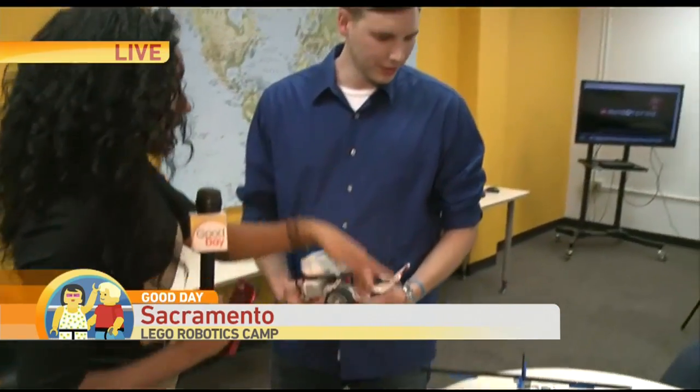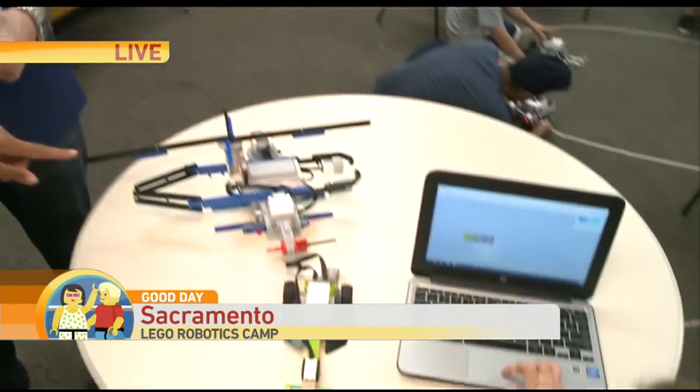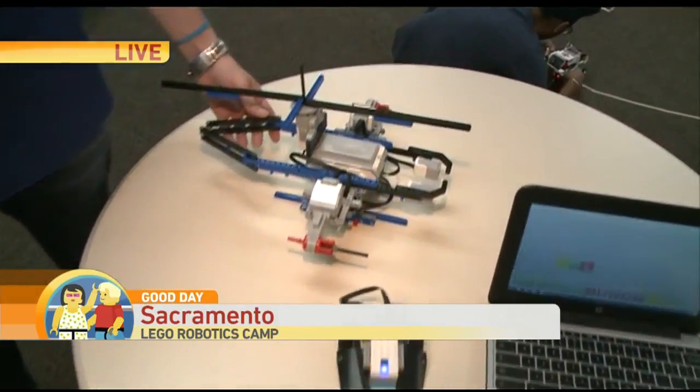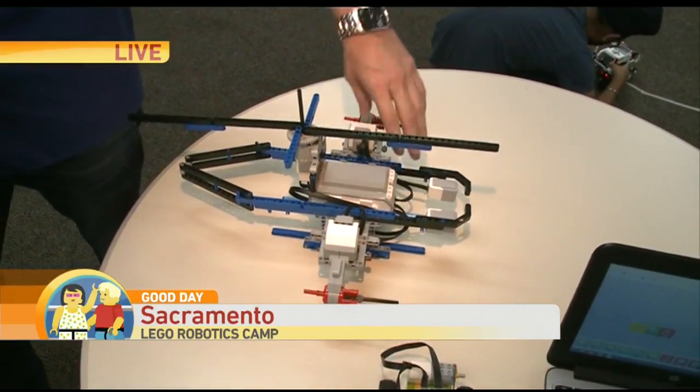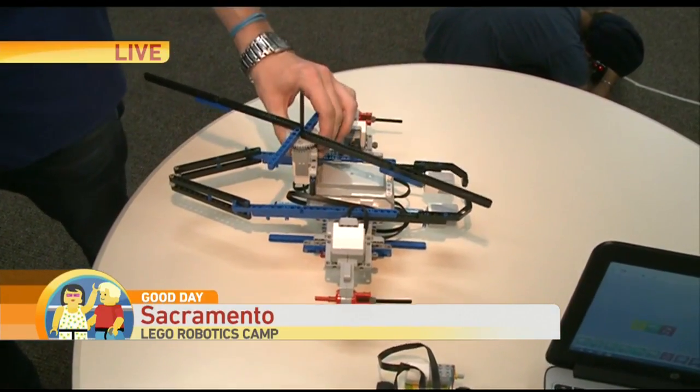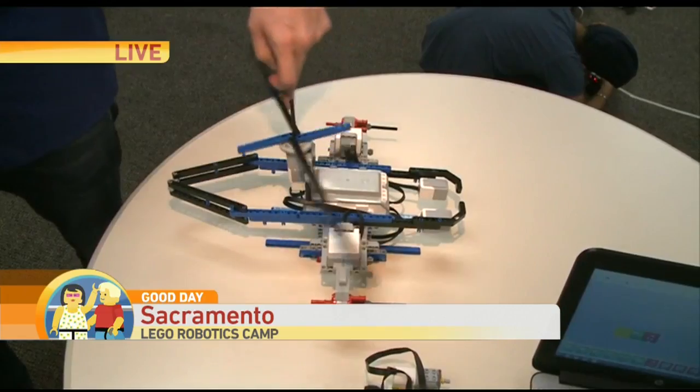My favorite part about this camp is they use things that kids are already familiar with — Legos. I'm joined right now by Jeremy. Tell me what the students have built here. Well, they have a helicopter right here. They built this in about a day, and it has a brain that's connected to two motors and then a small motor that turns the rotors.